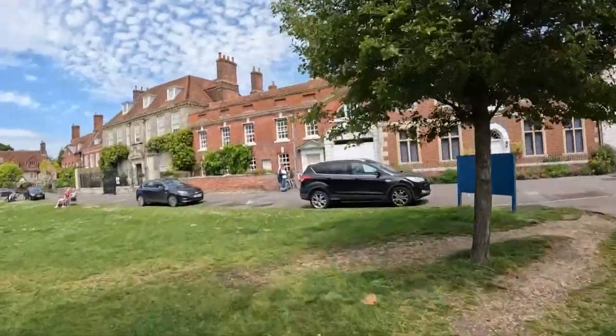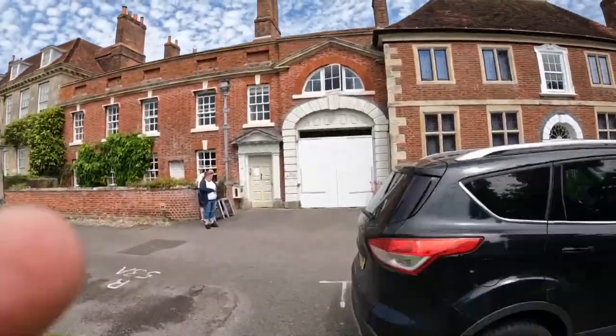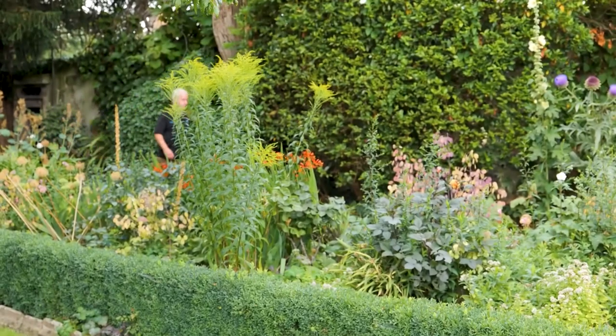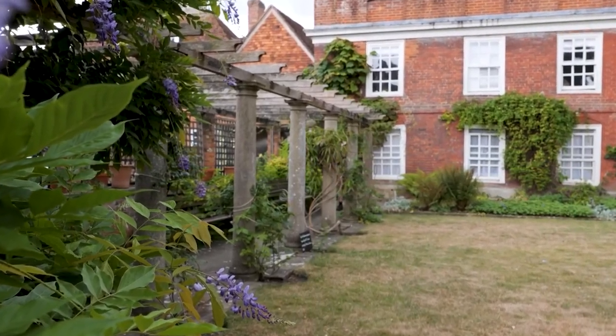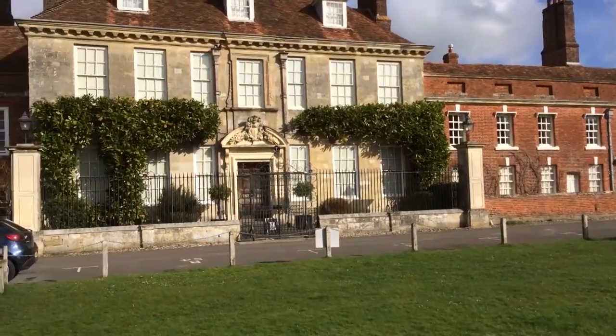Take your time to uncover the intriguing stories woven into its walls and let history come alive around you. You also get to enjoy a stroll through the tranquil walled garden, a peaceful retreat that adds to the place's allure. The greenery and peaceful atmosphere will melt your worries away.